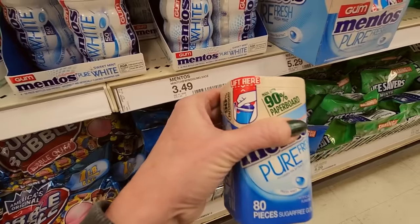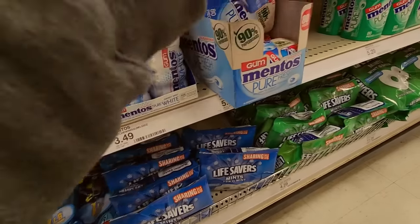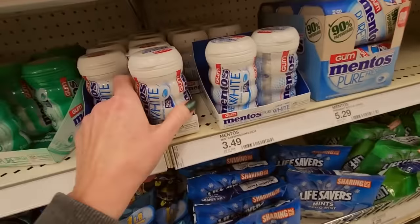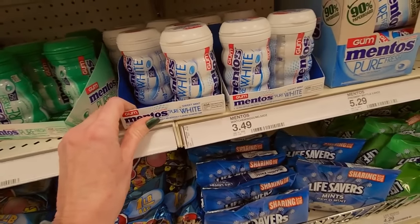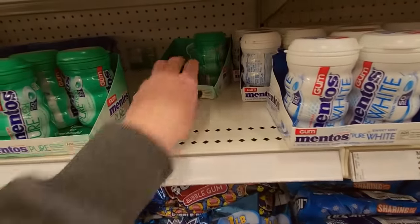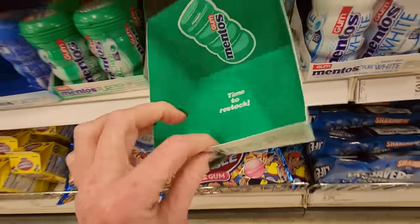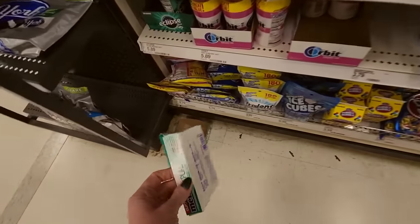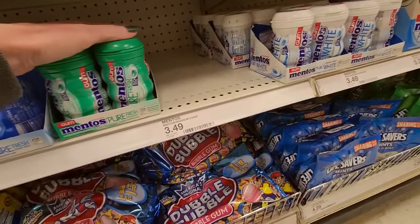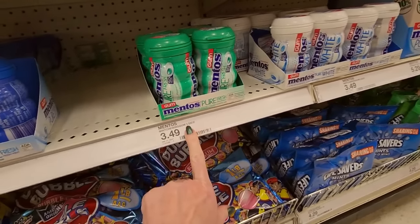Should I take this out? I don't know — we'll just leave it like it is. Now there is a box. Hang on a minute — time to restock. Don't get mad at me. This is Sweet Mint Pure White. And this is just mint.